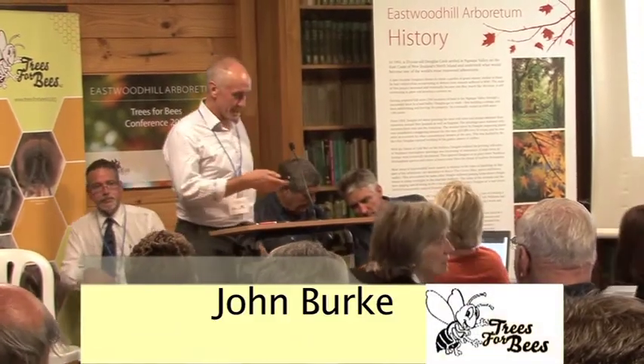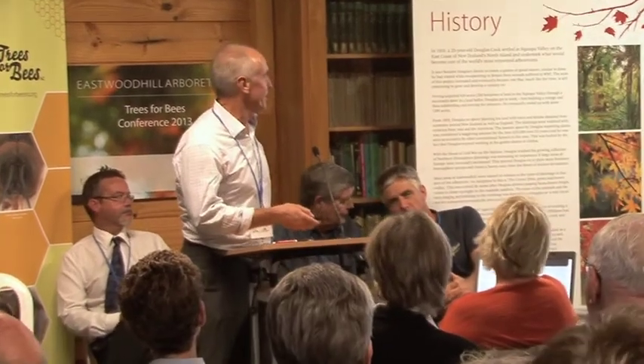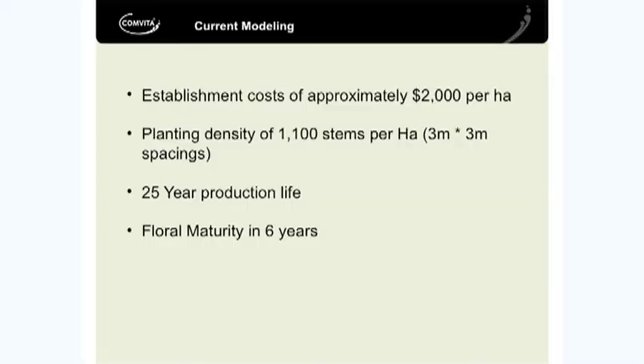I'll just quickly run through some numbers, seeing we've got cut off so I have to deliver for you. Our current modelling on Plantation Manuka - we're working on establishment costs of approximately $2,000 per hectare.